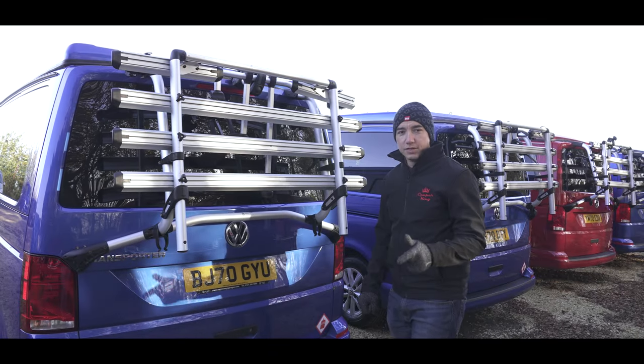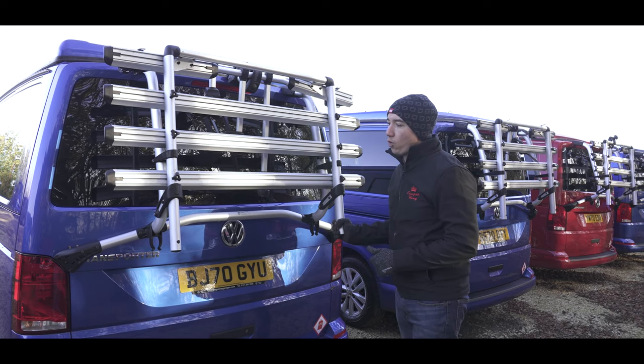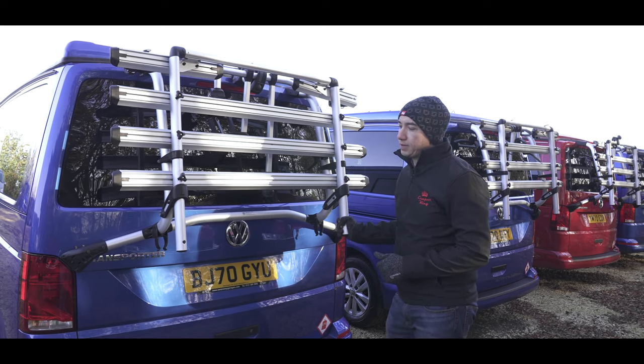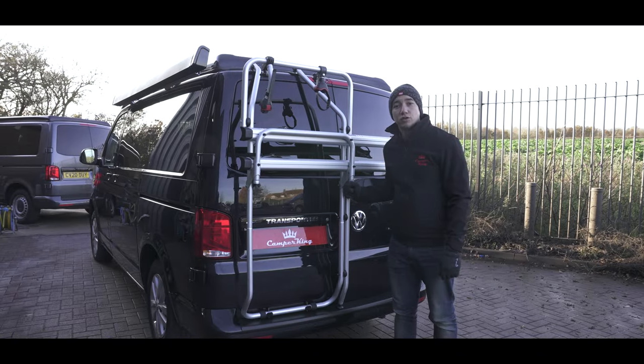One key advantage of the tailgate over the barn door, however, is that you can get a four-bike rack on the back of the tailgate. Whereas barn doors can only have two bikes fitted.